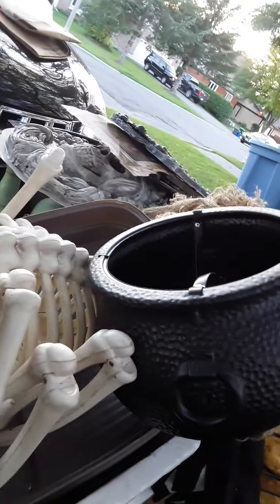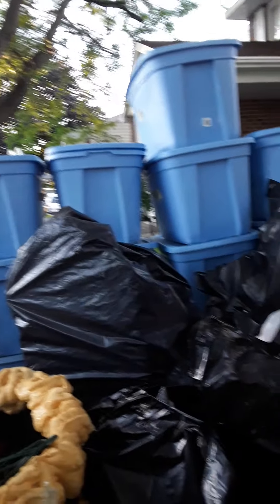Behind me is all Halloween stuff again. And this doesn't include anything in the living room right now — all the new stuff — including also the basement, which is packed of course. So I would say this is not even half our collection of Halloween props.